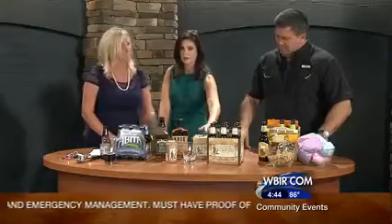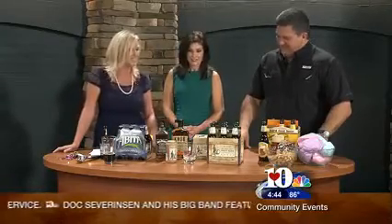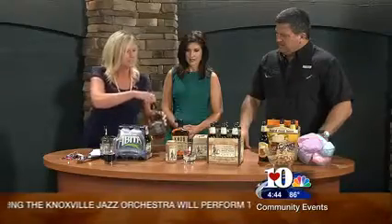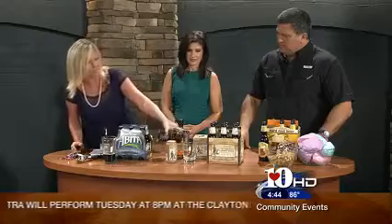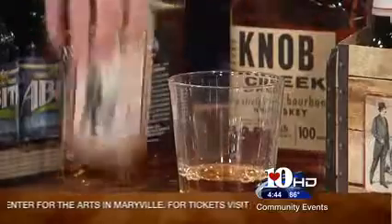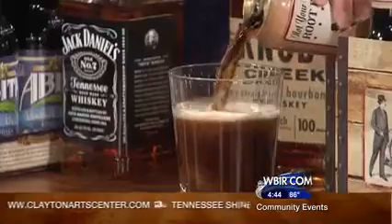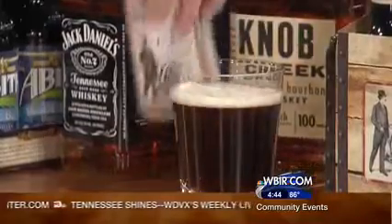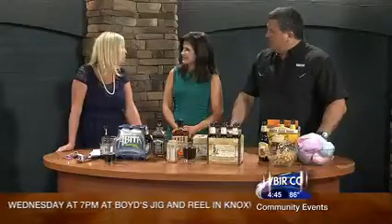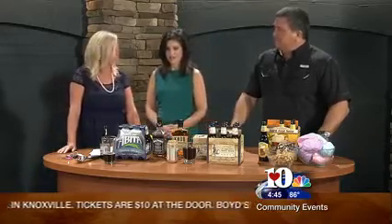This next one is also one you have to be 21 or older for — it is Not Your Father's Root Beer, from Small Town Brewing Company. With this one, just like your normal Jack and Coke, another good trend are beer cocktails. You can take your favorite whiskey or bourbon — definitely not a kid's drink — and make yourself a little cocktail. Beer cocktails are a new kind of trend, and we're seeing more and more of that.